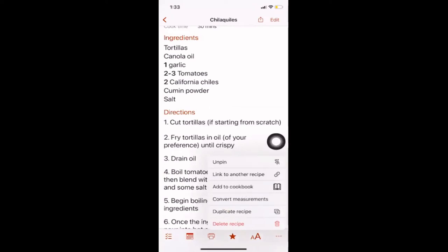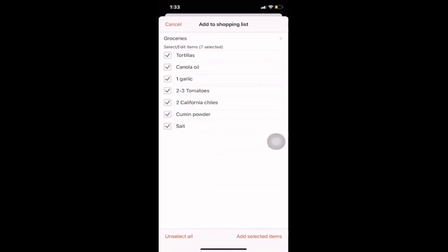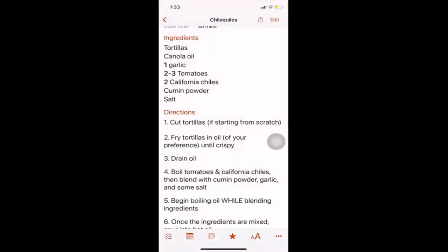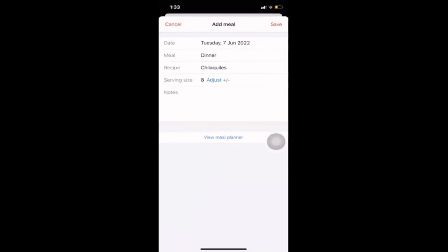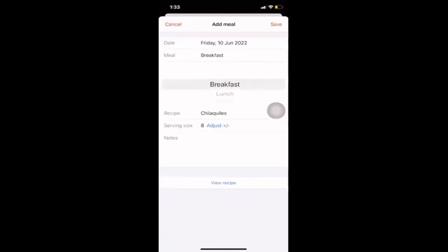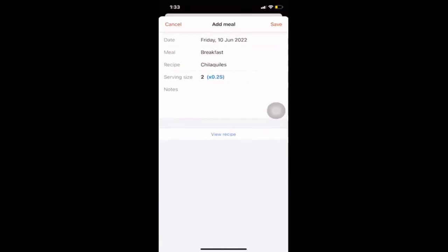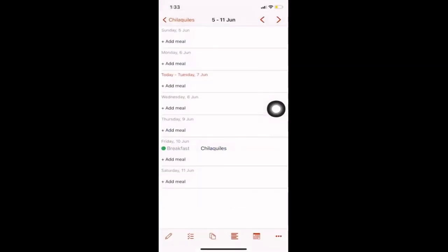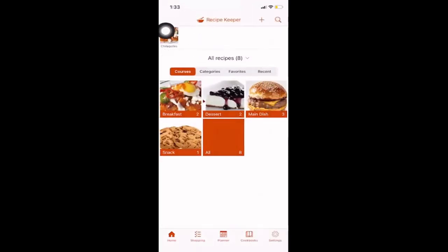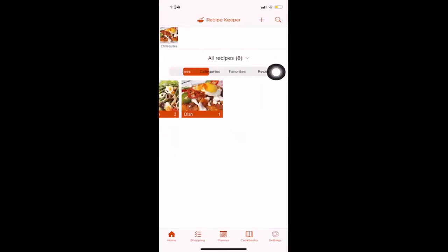You also have the option to convert measurements or add to a cookbook. Adding to groceries puts ingredients onto your grocery list — you can add more or uncheck items you've already picked up. In the meal plan, you can add a meal to specific days — for example, chilaquiles for breakfast on Friday for two people — and this automatically adjusts the serving size accordingly.